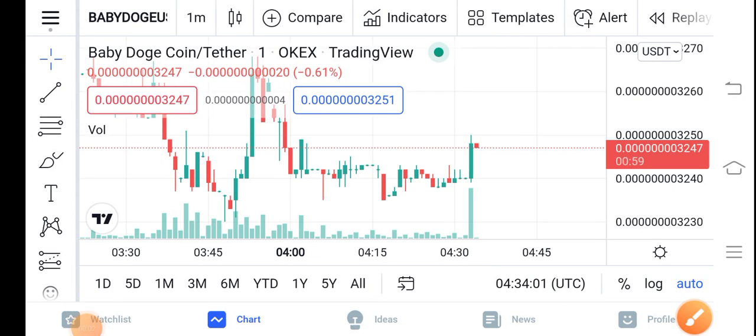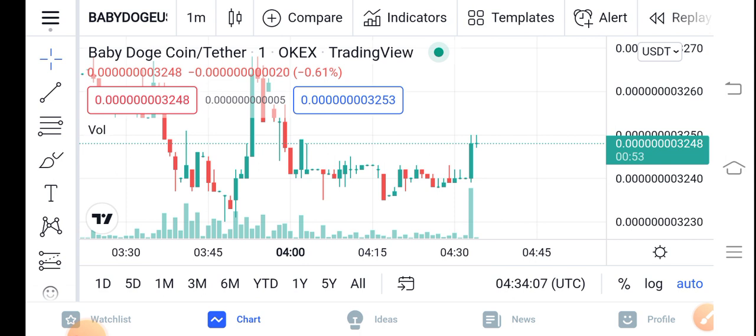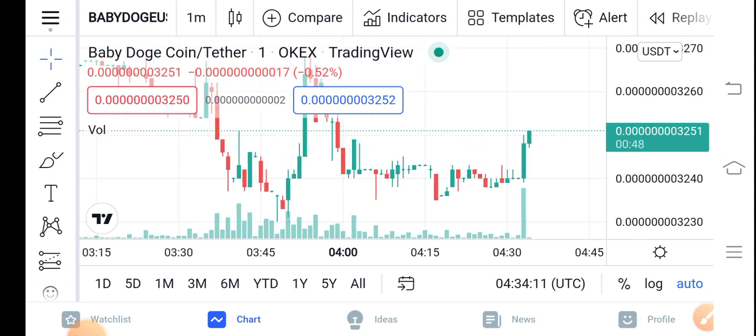Hello guys, hope you're fine and having a good day. In this video I'm talking about Baby Dutch Coin price update — what's going on, what's the price, what are the price changes. Let me show you all these things clearly in this short video. Before starting, make sure to subscribe to our channel for more latest news and update videos.